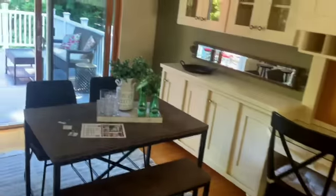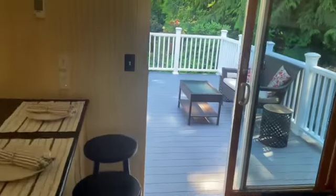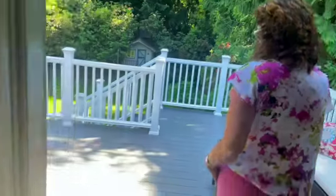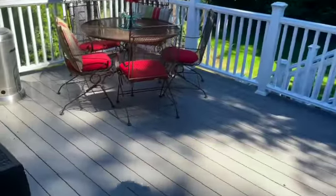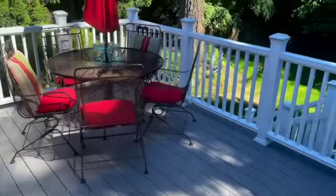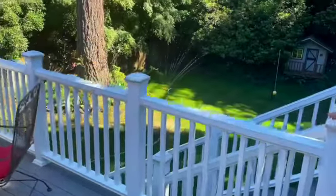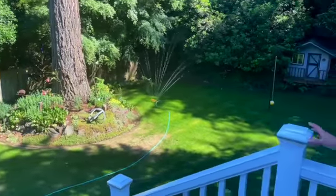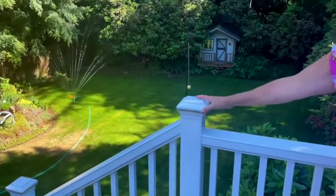So let's go outside and have a look. This is a Trex deck that had been installed by the owner, with beautiful low-maintenance railings and even lights — they've got lights on every post as well as up the stairs.